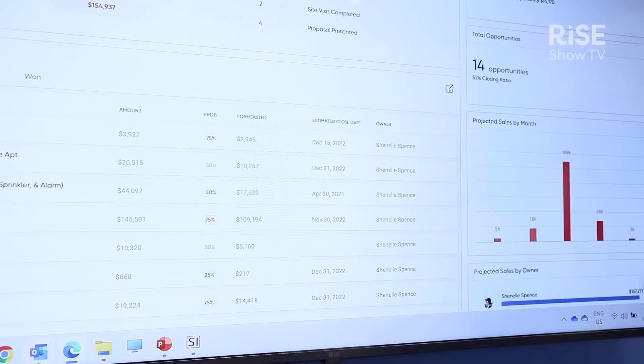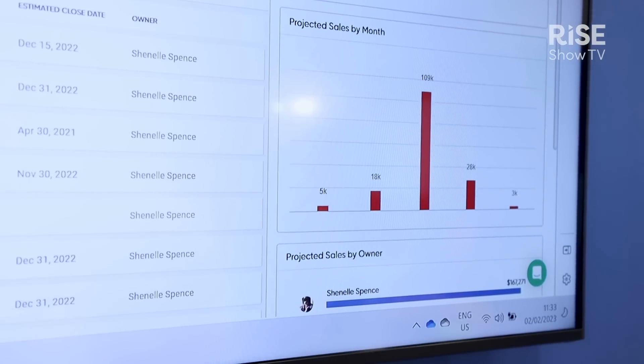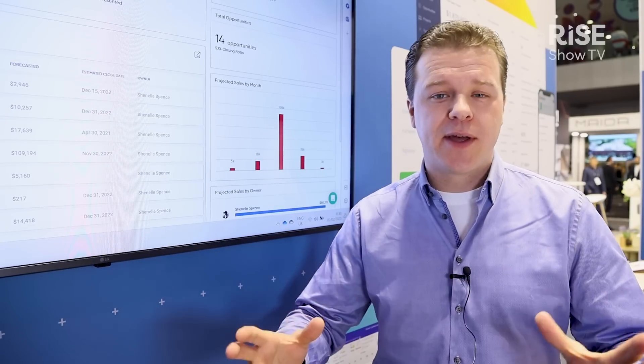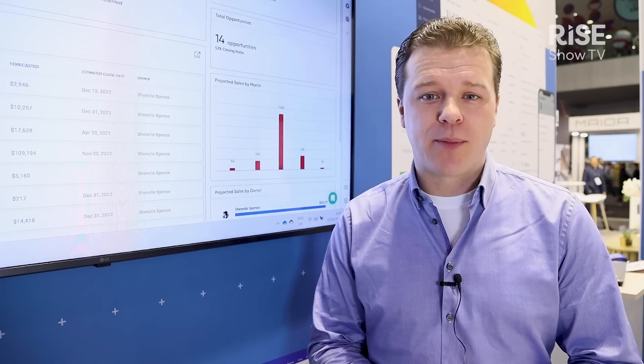This is just a screenshot of our D-Tools Cloud software. It's a fantastic new software solution which allows customers to create an interactive proposal for their end users. They can log in, they can actually see the interactive proposal, they can make their own selections — really helping them start to say yes to that proposal.